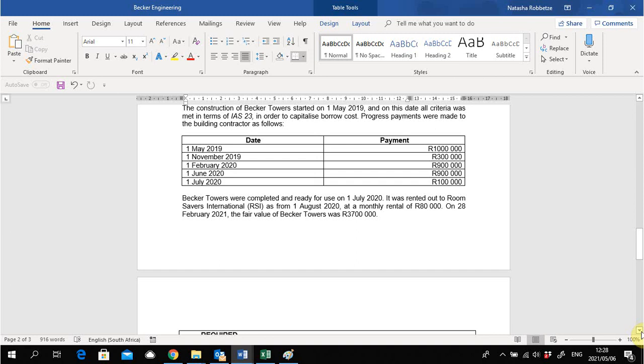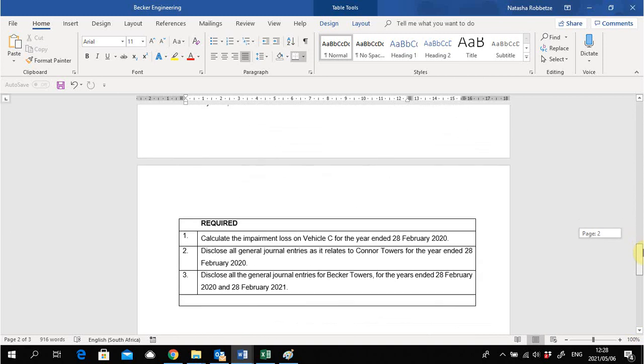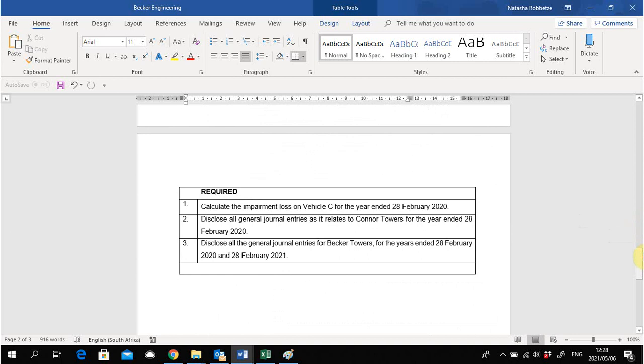The required parts are: (1) calculate the impairment loss for vehicle C for the year ended 28 February 2020; (2) disclose all general journal entries relating to Connor Towers for the year ended 28 February 2020; and (3) disclose all general journal entries for Becker Towers for the years ended 28 February 2020 and 28 February 2021. Let's begin.